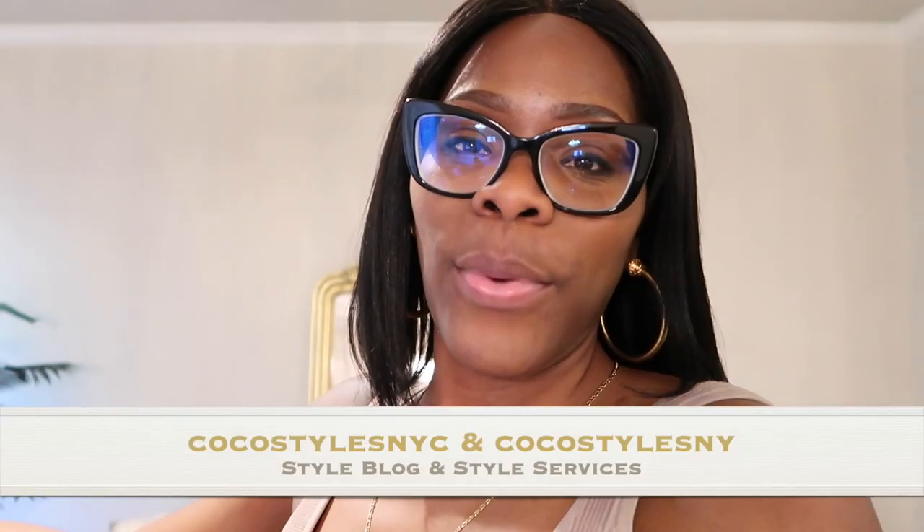Thank you guys for tuning in. Those of you who are new, make sure you hit that subscribe button and the notification bell so you're alerted when I post. Follow me on Instagram at Coco Styles NYC and Coco Styles NY, my personal style blog Coco Styles NYC, and my styling services at CocostylesNY.com. I'm also on TikTok at Coco Styles NYC. I'll catch you guys in the next one — bye!